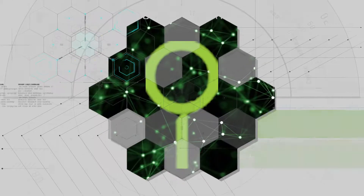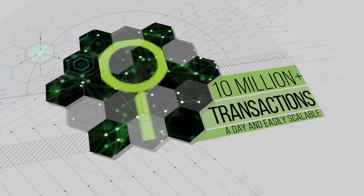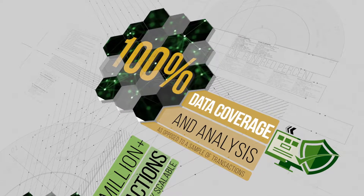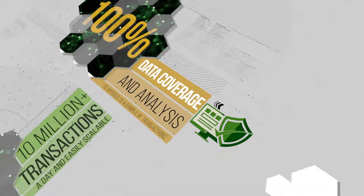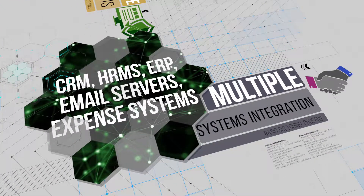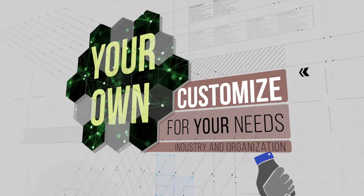The Surveil Lens platform processes 10 million-plus transactions a day in real-time and is easily scalable. It offers 100% data coverage and analysis as opposed to a sample of transactions. It integrates data from multiple systems — CRM, HRMS, ERP, email servers, and expense systems — and is customizable to match specific industry and organizational needs.